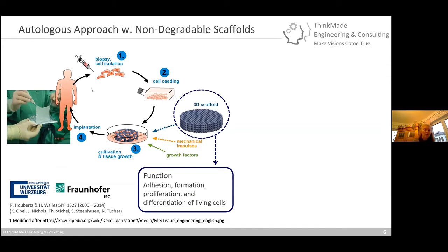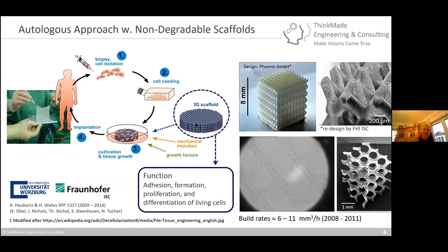Starting with the autologous approach using non-degradable scaffolds: you extract the cells, seed them onto scaffolds, then place the scaffolds into cultivation with mechanical and other growth factors. Here are examples from 2008 to 2011 — already world records in size at the time, though build rates were quite low. We could create many different kinds of scaffolds which could be seeded with living cells and then re-implanted, either keeping the structure or using a biodegradable material.